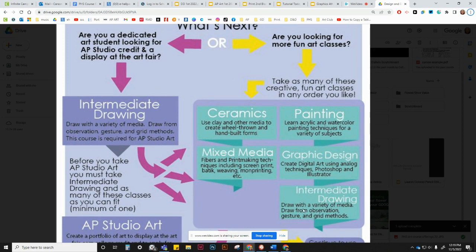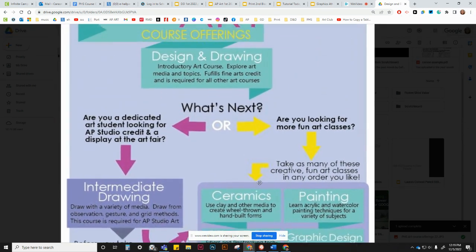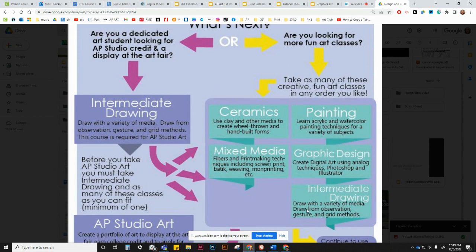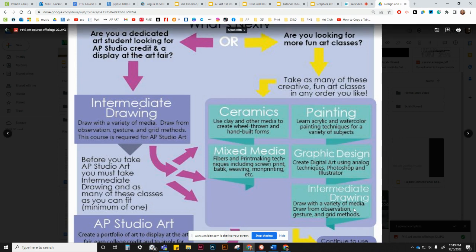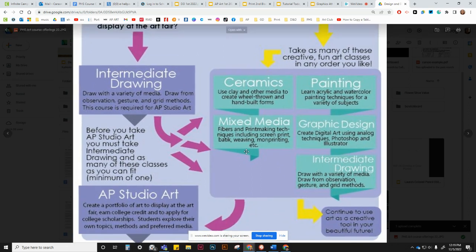We also encourage Intermediate Drawing, which is a class that's going to help you with everything. If there's a second class you're going to take after Design and Drawing, I would recommend Intermediate Drawing. That class is all about drawing from life and learning the standard drawing tools and materials, just to help you be stronger at any of the other art classes we offer as you continue to use art as a creative tool in your future.